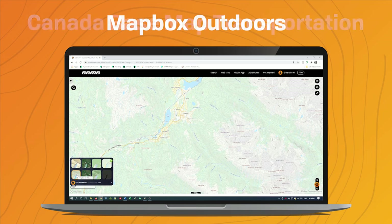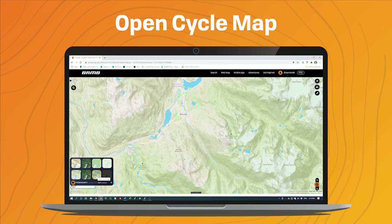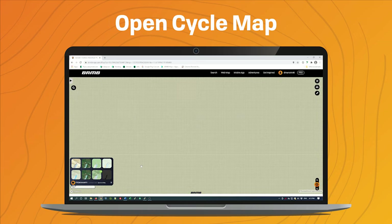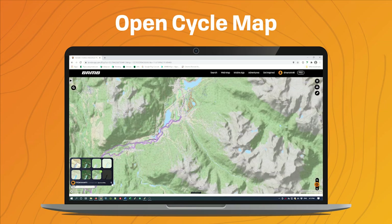We also have some more outdoor-themed maps: Mapbox Outdoors, and then we also have Open Cycle Map, which includes some of the different popular cycling routes, other trails, and other paths that might be suitable for cycling.